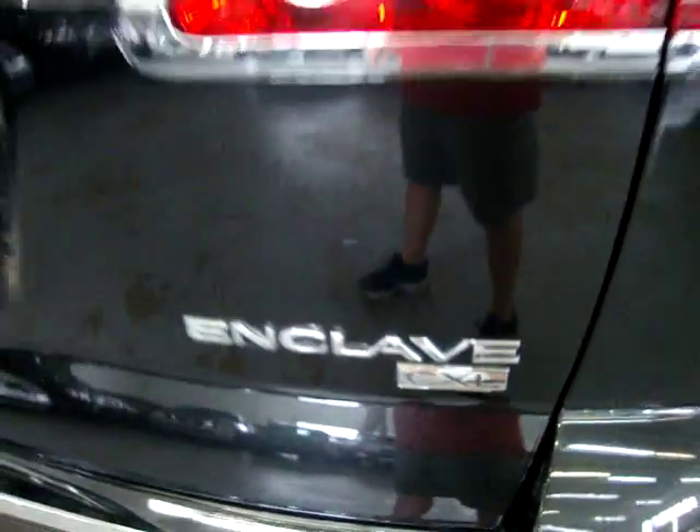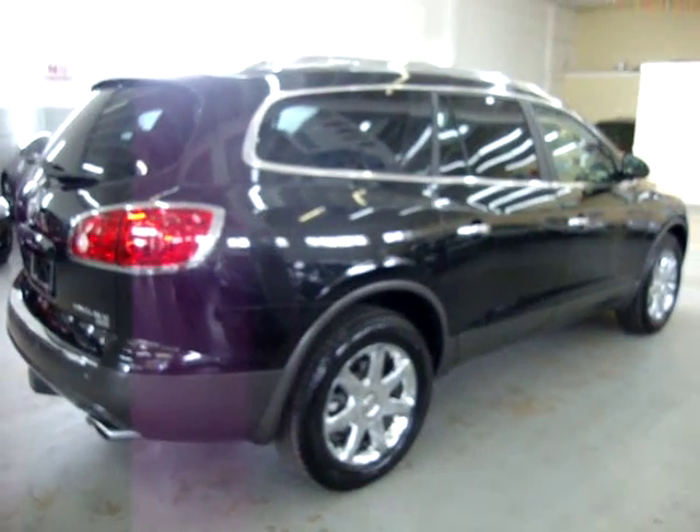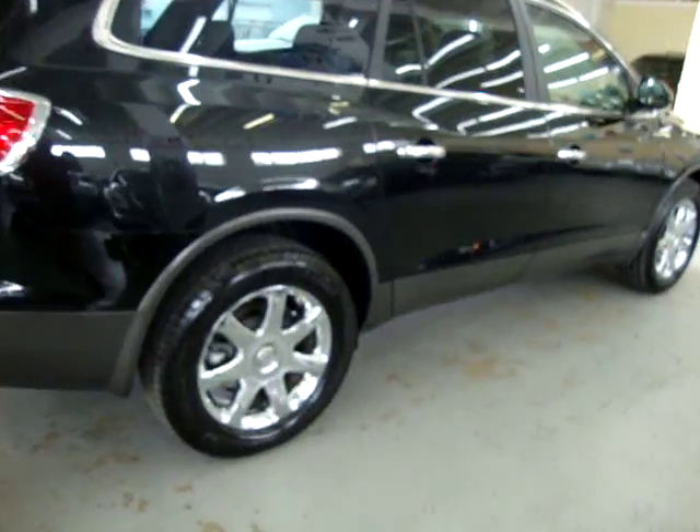Rear wiper, rear window defroster. Again, it's a CXL model, completely loaded. Just because it's a CXL, the only standard features are the leather and a couple of the smaller things — this vehicle is completely loaded with everything you can put on it.